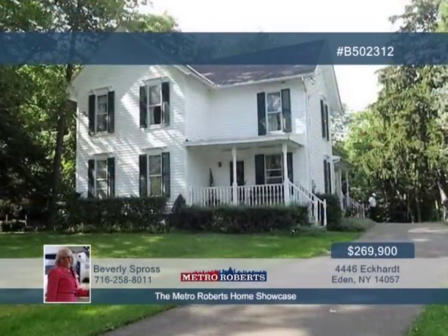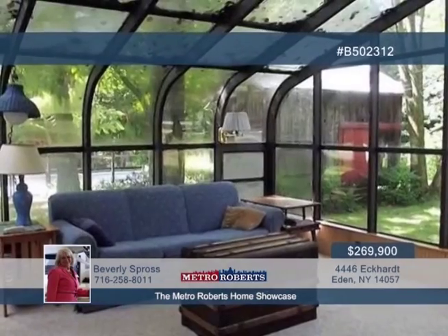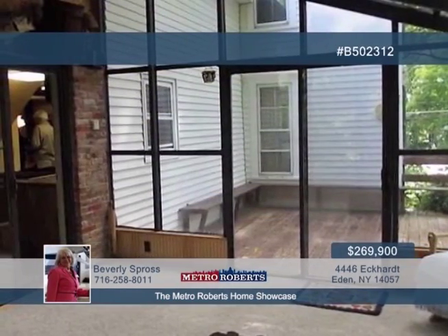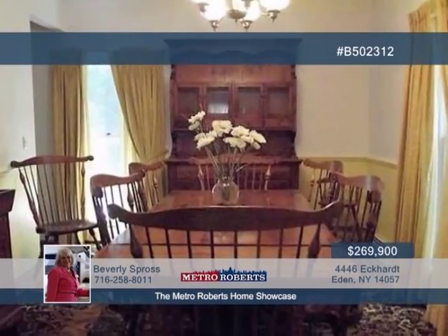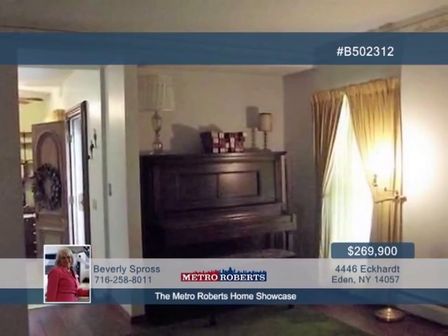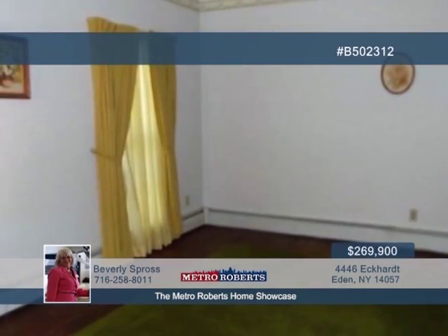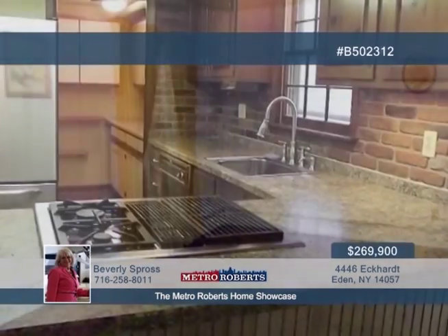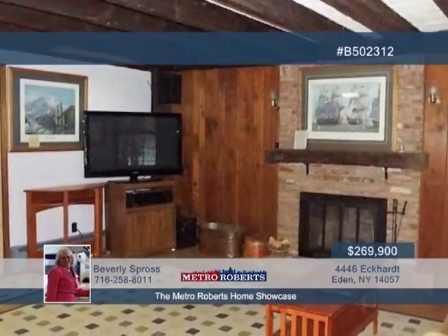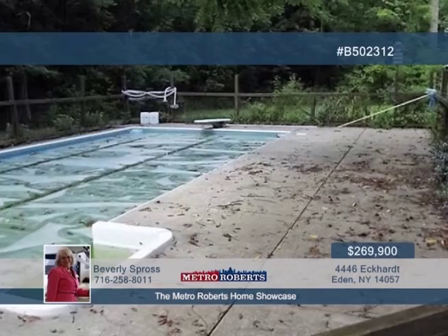Country charm greets you in this four-bedroom, two-and-a-half bath home. An atrium from the family room allows easy access to the deck and in-ground pool. Also adjoining the family room is a kitchen with walk-in pantry and a large eat-in area. Host events in the formal living and formal dining rooms. A front covered porch and side covered porch are also featured, overlooking the property's barn, sheds, and garage.